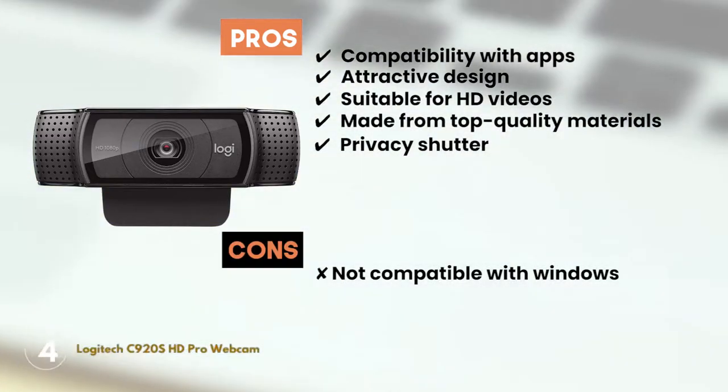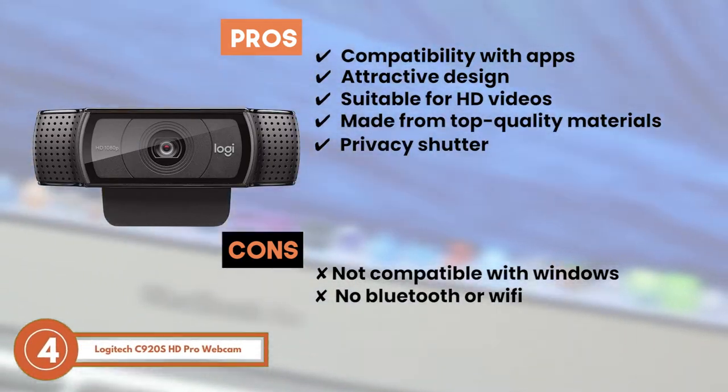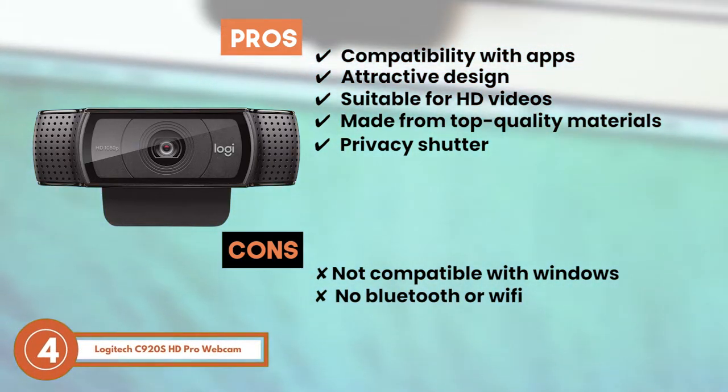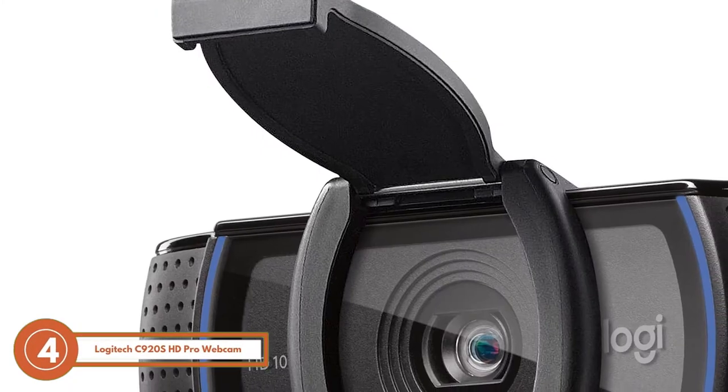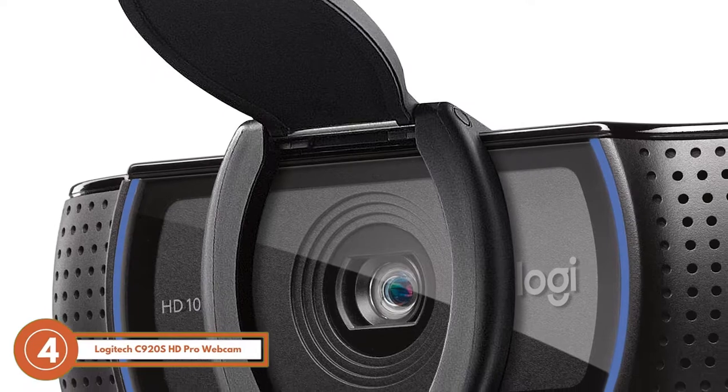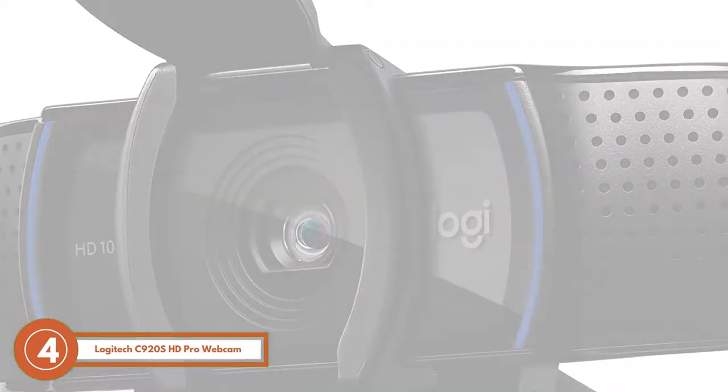However, it's not compatible with Windows and it lacks any Bluetooth or Wi-Fi functionality. The bottom line is, it's the best camera for YouTube live streaming. It has professional video quality and the cover protects the lens better.